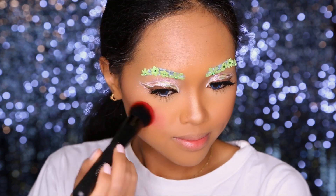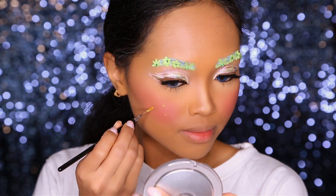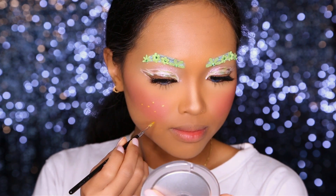On the cheeks I have Marina Beauté Combi Berry Blush. Then I'm creating some Fairy Dust with Fairless Cosmetic's Shameless eyeshadow.